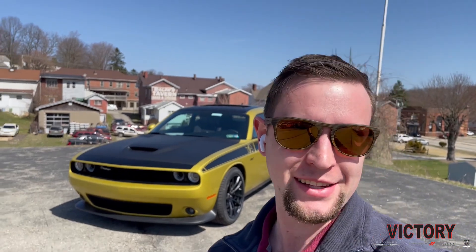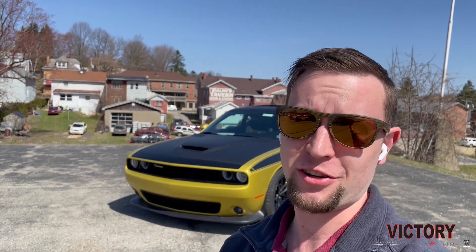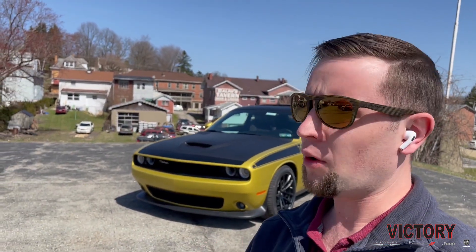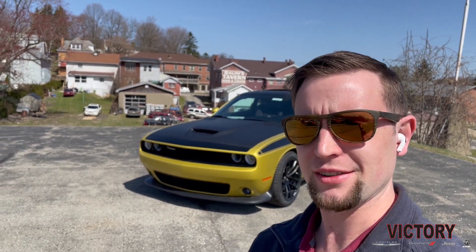Behind me is a super cool new color available on 2021 Dodge Challengers and just announced Dodge Charger. Meet Gold Rush — an awesome, bright, more of a retro look color. We're going to take a quick walk around of this 2021 Challenger 392 TA package. So let's head to it.